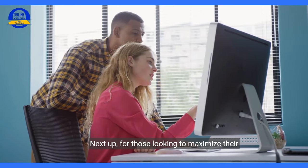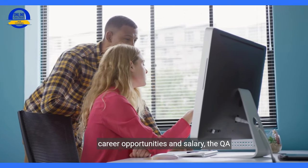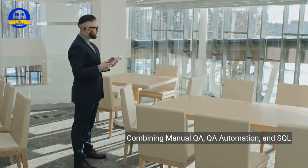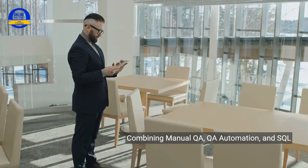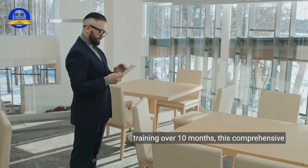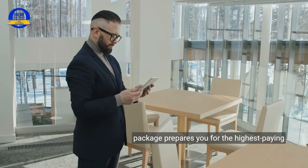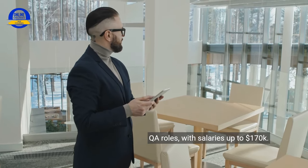Next up, for those looking to maximize their career opportunities and salary, the QA course bundle is a game-changer. Combining manual QA, QA automation, and SQL training over 10 months, this comprehensive package prepares you for the highest-paying QA roles with salaries up to $170,000.